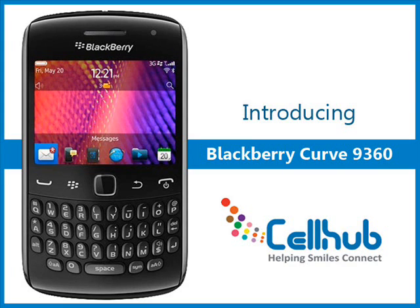BlackBerry Curve 9360 is a new generation affordable smartphone of the Curve family, which is available in two stylish colors, Merlot and Black. This is the thinnest BlackBerry Curve to date and is powered by the new BlackBerry 7 operating system.